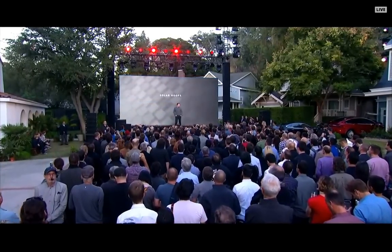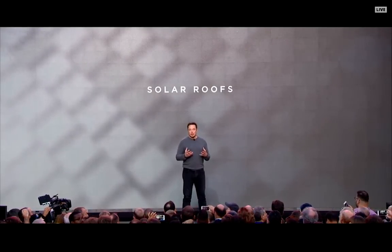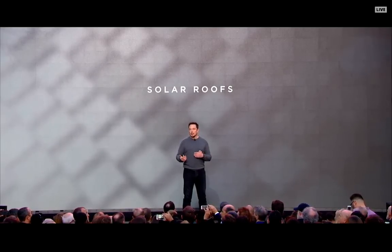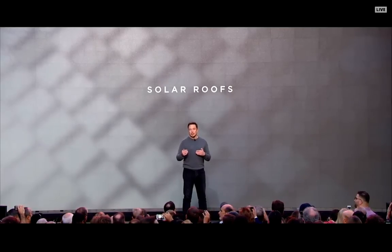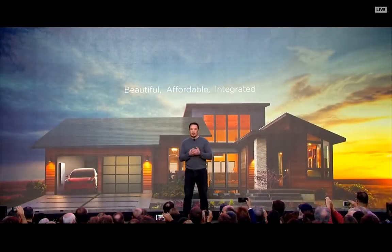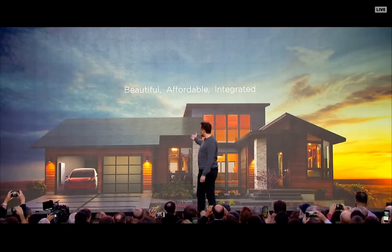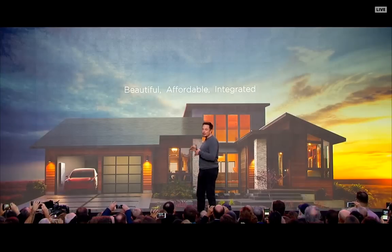Let's take a look at some of these roofs. What we're really looking for is a solar roof that is better than a normal roof — looks better, lasts longer, has a better insulating effect — and where the cost of roof plus electricity is less than that of a normal roof. This is the integrated future: an electric car, a Powerwall, and a solar roof. The key is that it needs to be beautiful, affordable, and seamlessly integrated.